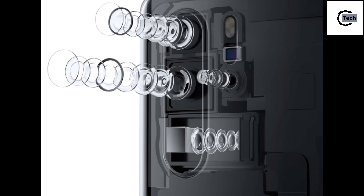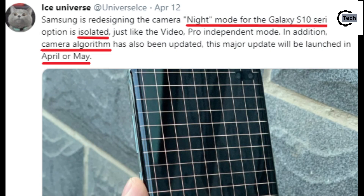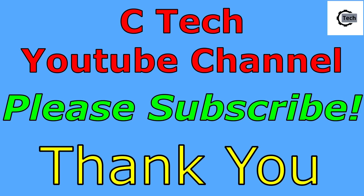This software update will give users a dedicated low light photography mode which the user can control, and it will be added to the other nine modes in the camera. Once we receive the update, we'll talk about it in detail. Thank you for watching.